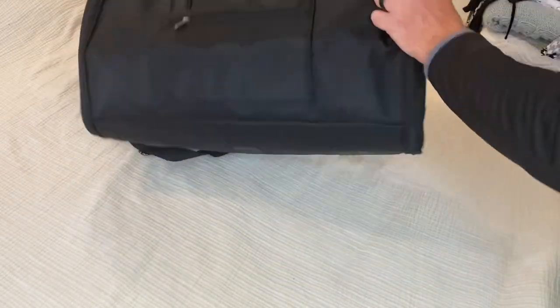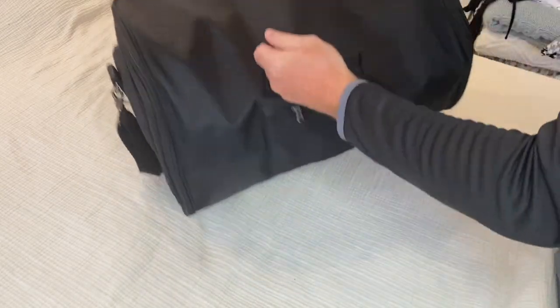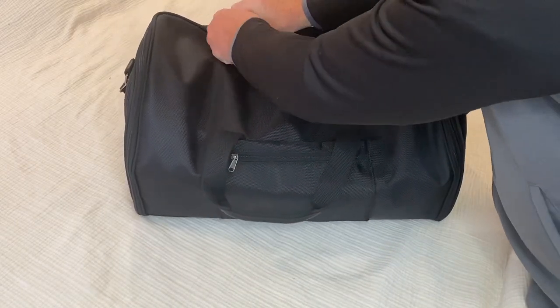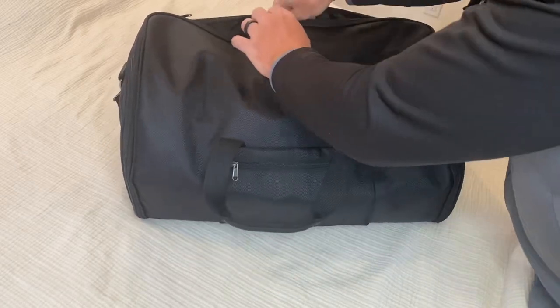In terms of organization, the S-Zone bag has multiple pockets and compartments to keep your belongings neat and tidy. The front zipper pocket provides easy access to important documents or electronic devices, while the inner zipper pocket is perfect for storing smaller items like jewelry or toiletries.